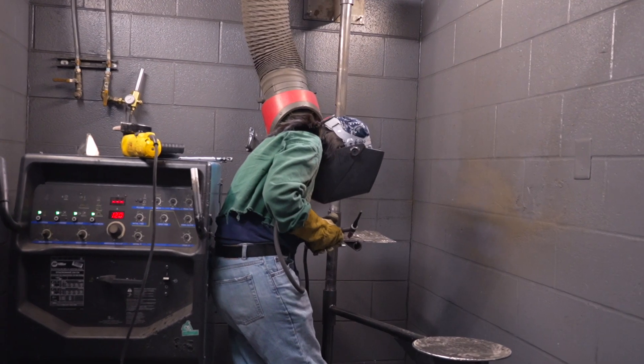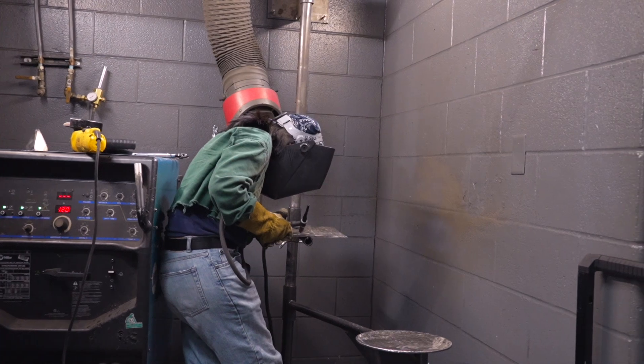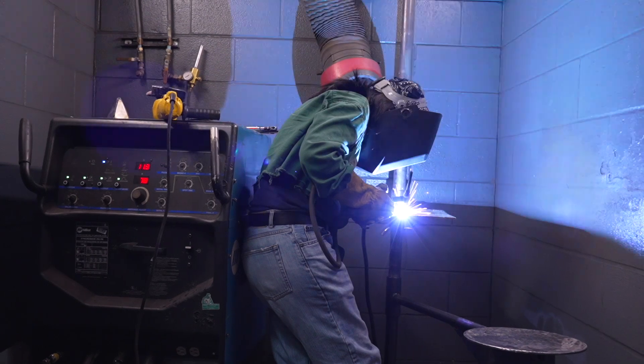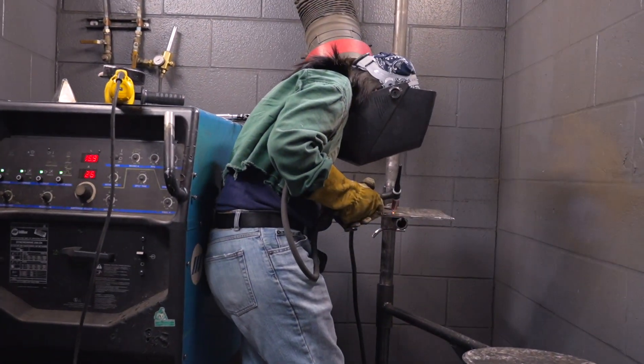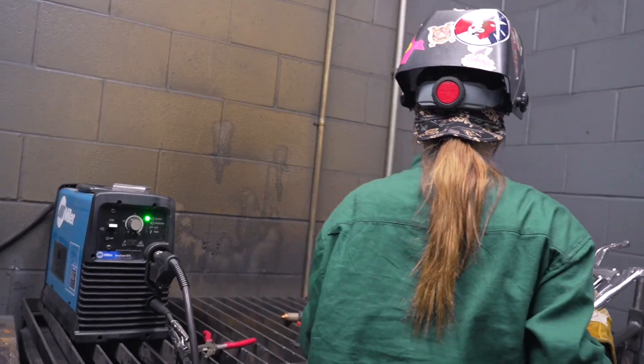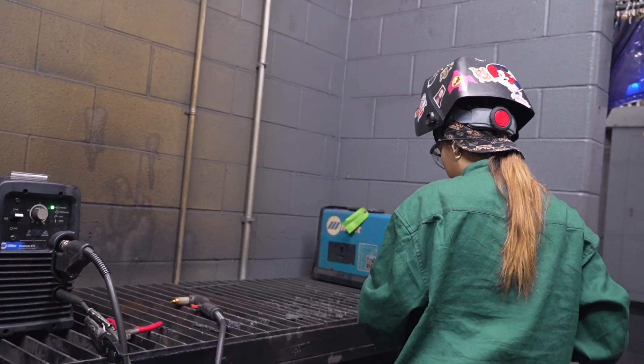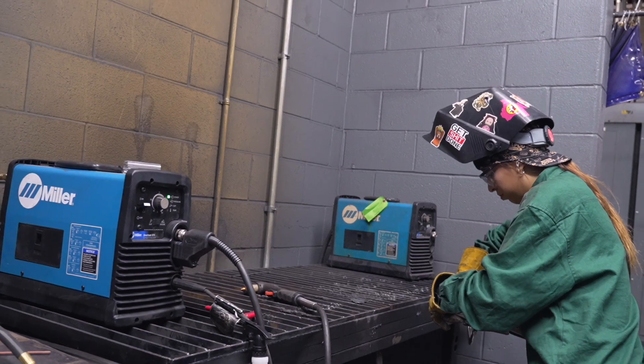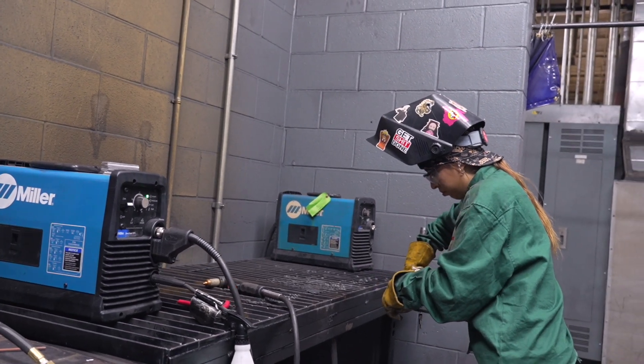Welding processes include pipe welding, MIG, TIG, shielded metal arc, gas metal, flux core, stick welding, and metal fabrication. You'll also prepare for important pre-qualification tests. Passing these tests and earning certifications will let employers know your welds are up to industry standards.